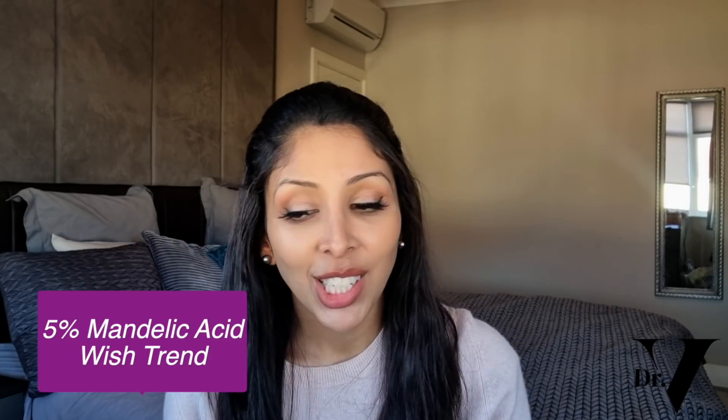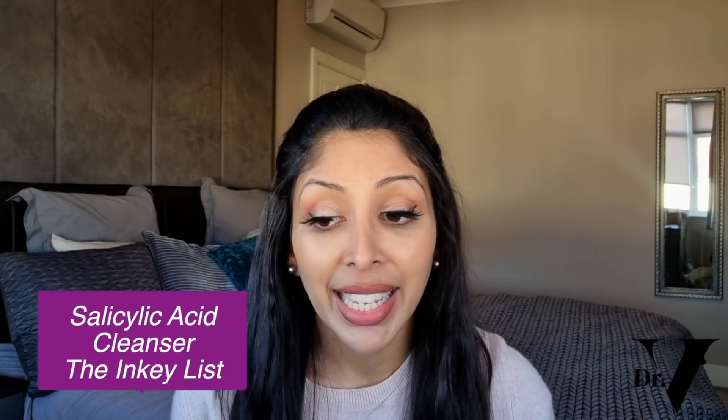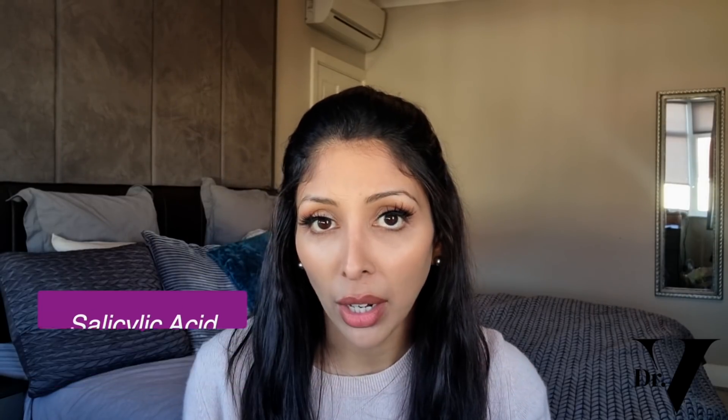Moving on to the BHAs. I love Paula's Choice 2% BHA Liquid Exfoliant — it's a leave-on product. I use it a week before my period because I'm prone to breakouts then, when your sebum production increases. The other product I like is the Inkey List Salicylic Acid Cleanser, which is a wash-off product. So if you have sensitive skin, maybe start off with the Inkey List Salicylic Acid Cleanser to build up your tolerance to salicylic acid, then move on to the leave-on exfoliator.